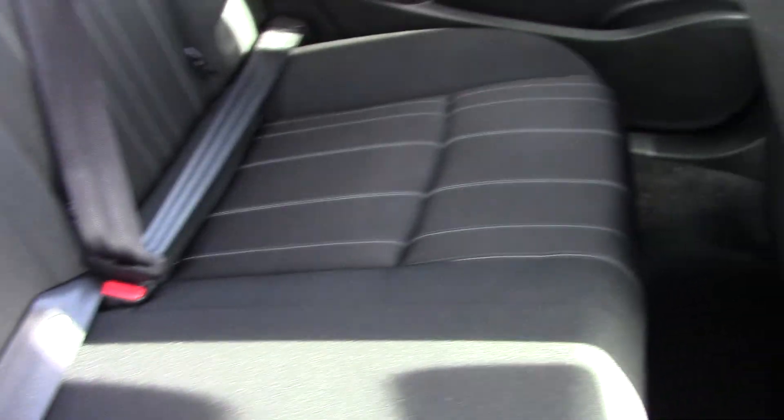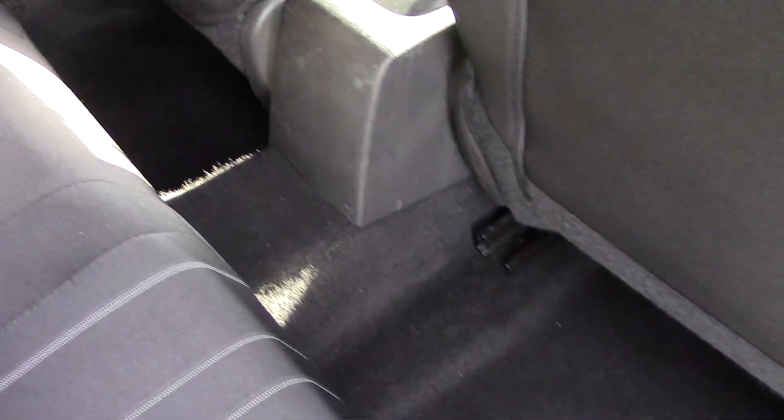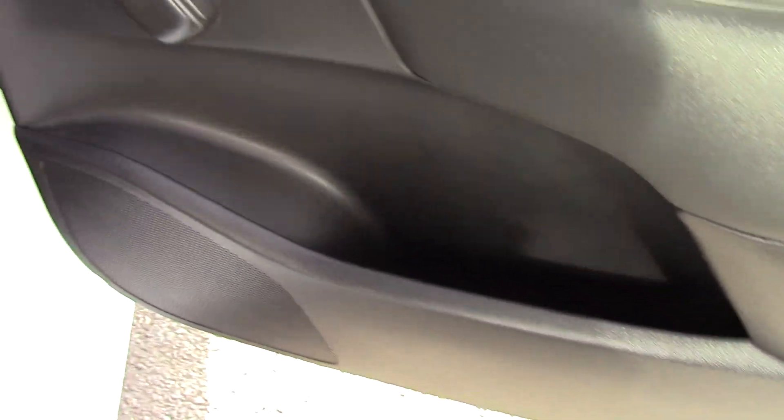Into the interior of the car and again the seats in here are in lovely order. There's no nasty rips or tears, likewise with the carpets. No cigarette burns and there's no tobacco smell. The door panels are all in good order — they're not kicked or scuffed or damaged.